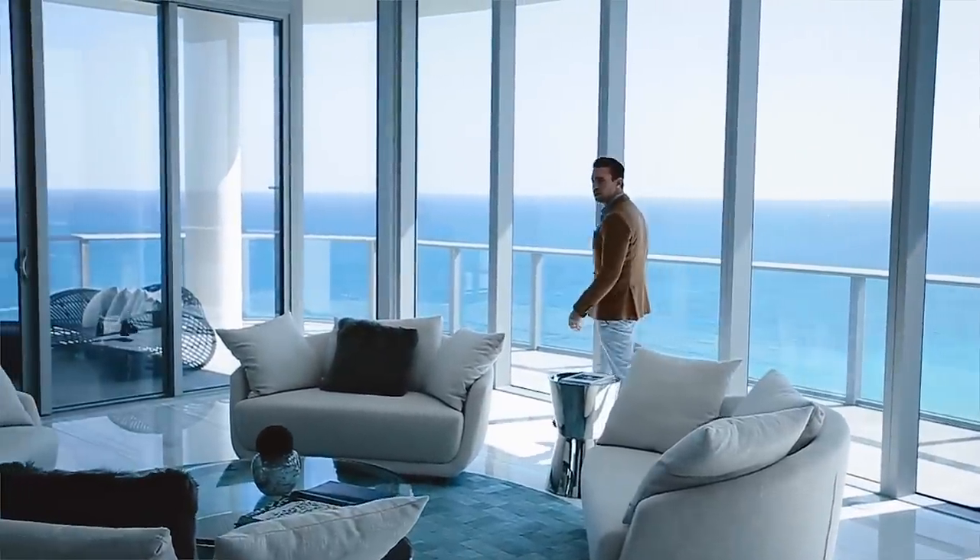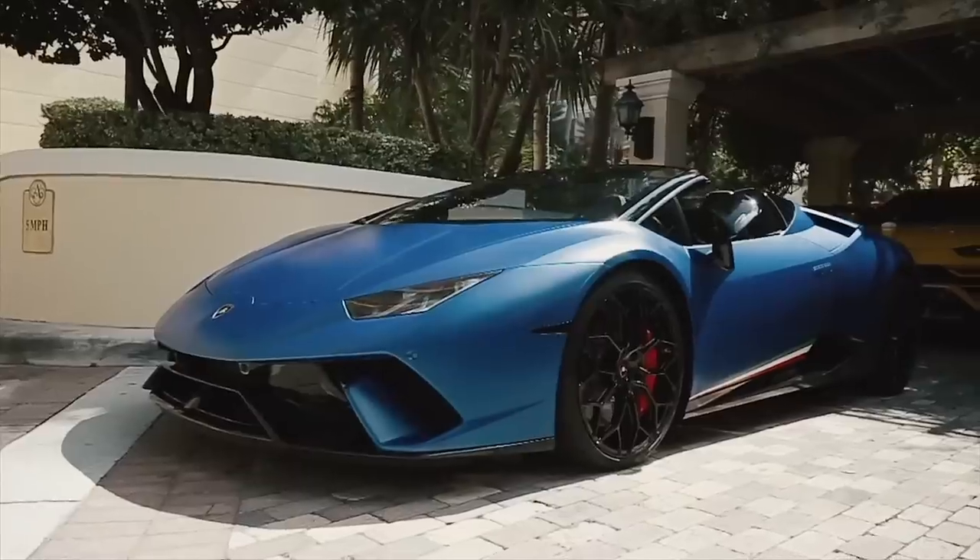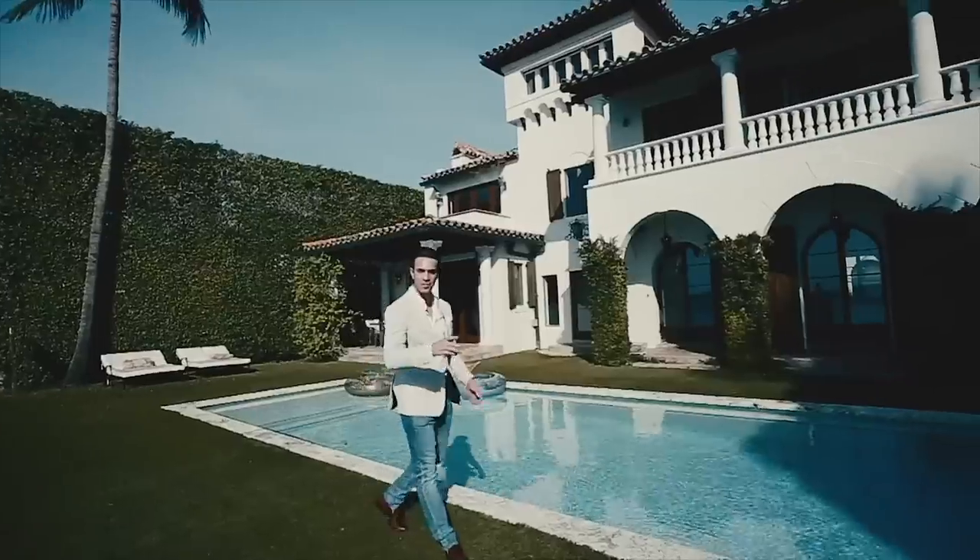Weekly, we are releasing new original videos. And if you would like to see more Miami penthouses, luxury, and lifestyle, subscribe now.